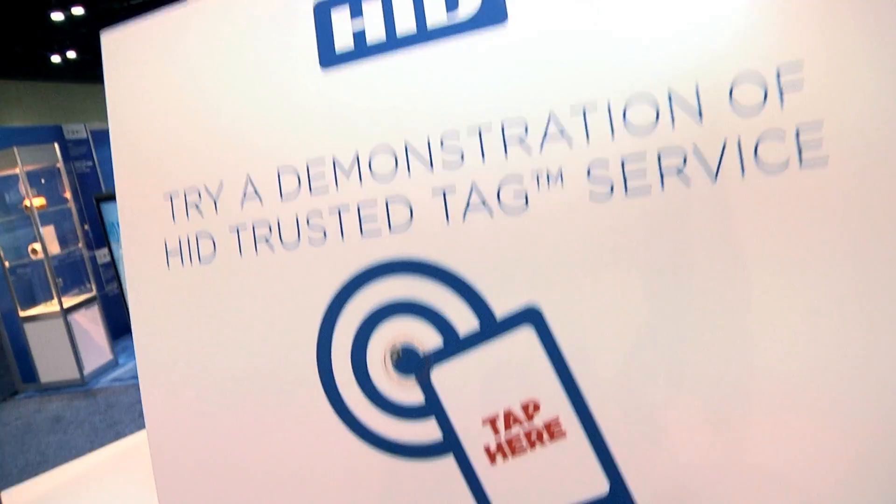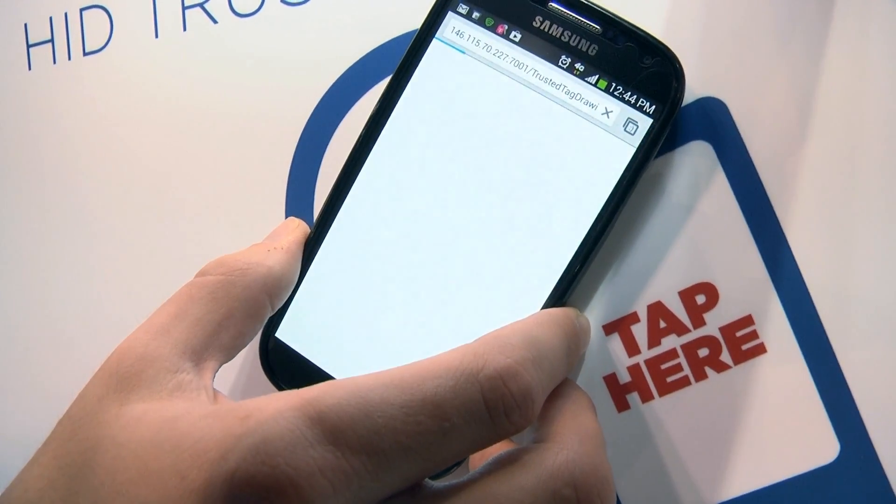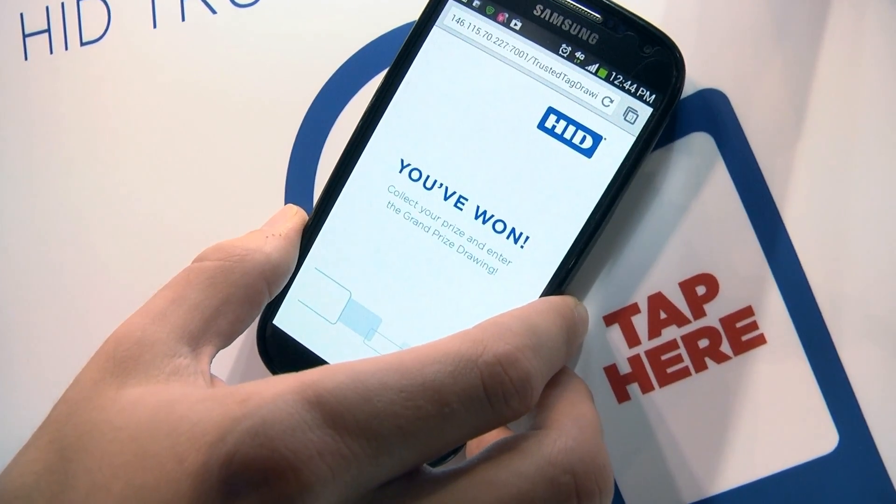We're showing HID's trusted tag services — a secure NFC tag that you can utilize without downloading an app. We have a demonstration here using NFC for an outdoor marketing campaign, where you can win a free truck by just tapping on our poster. The benefit of our tag is that instead of having a static URL like a traditional NFC tag, our URL changes on every tap, giving the ability to individually monitor individual taps. From a marketing campaign point of view, you only want people who are physically present to be able to win the prize.